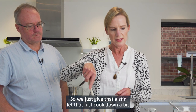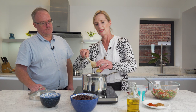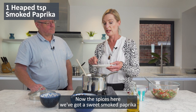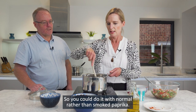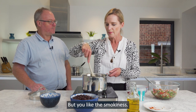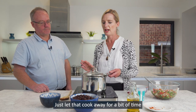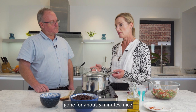We'll just give that a stir, let it cook down a bit, and then we add the ginger and the spices. The spices here are sweet smoked paprika and some ground cumin. You could use normal rather than smoked paprika, but the smokiness works really nicely with the beans — though if you don't have that, normal paprika is fine. Pop the lid on and let that cook for about five minutes until the onions are nice and soft, then we add the beans.